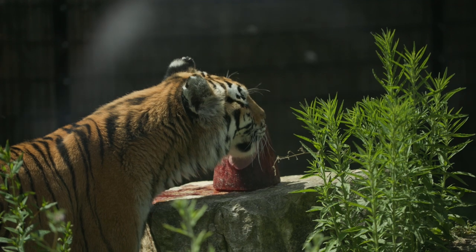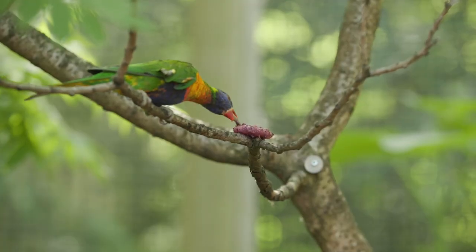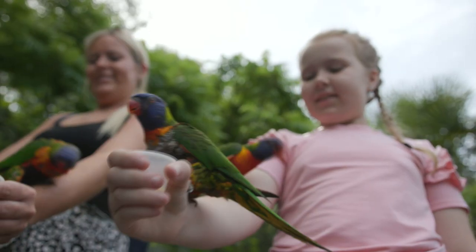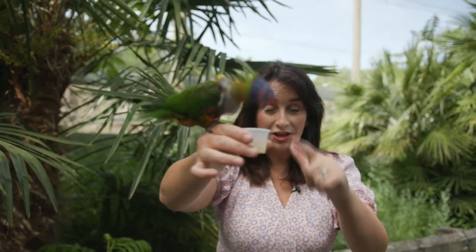For Olga the Siberian tiger though it's more of a meaty ice pop. And let's not forget about the lorikeets — they might be tropical birds but they've been raised in the UK so they are not used to these temperatures. This is nectar and it's the lorikeet equivalent of having a nice cold beer on a hot day, but I've got to keep at arm's length. Don't spit at me — apparently I've got a high risk of getting pooed on. What a gent.